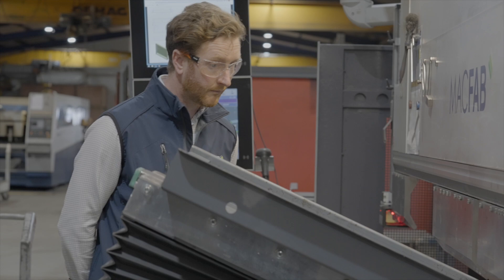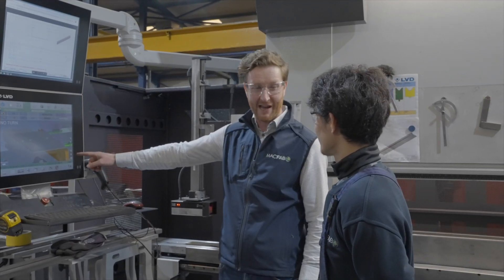MacFab is from Maricloon, Carrick Macross in County Monaghan of Ireland. My father started the business in 1979. The business now is a family business and there's four of us from the family here. It started off as a pre-cast, pre-stressed business — we make moulds for the construction industry.